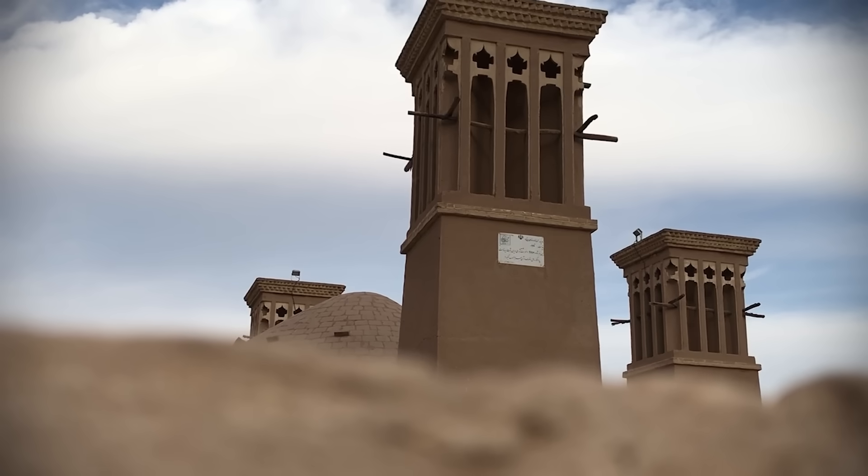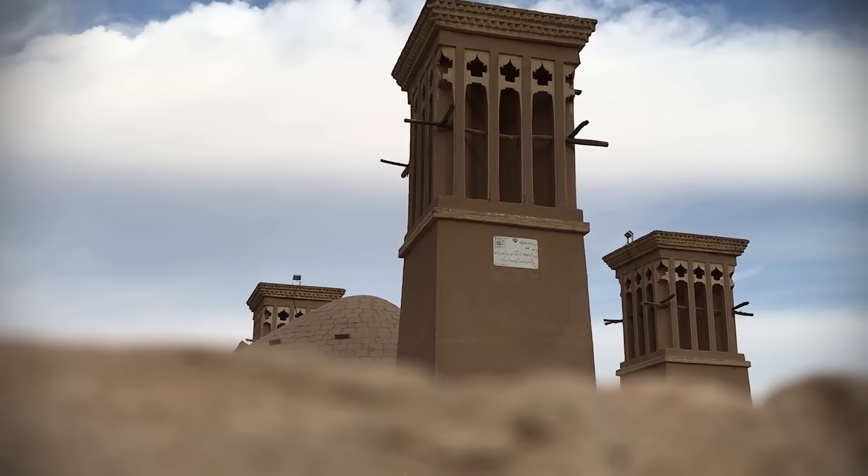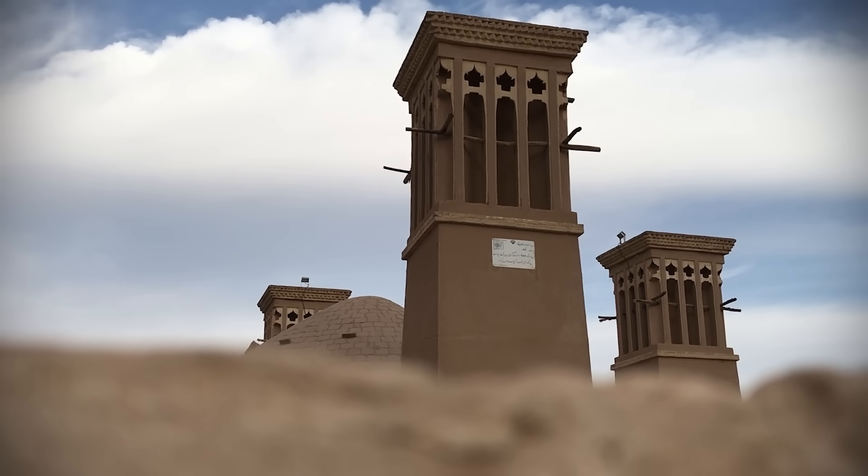Scattered throughout the city are hundreds of elaborate rectangular brick structures, some tall, some short, some with one opening, and some with as many as eight. They are known as the badgir, or windcatchers, and are the secret to Yazd's ancient air conditioning and refrigeration system.